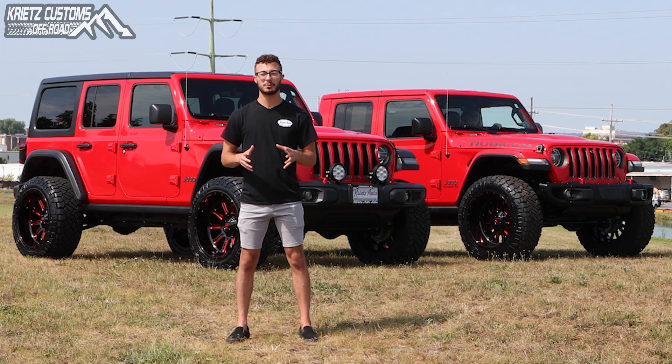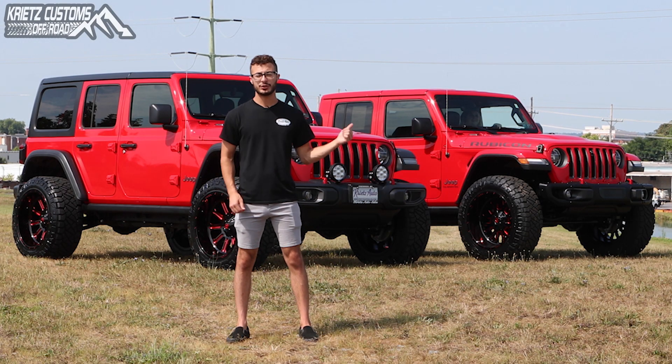What's up guys, this is Isaac from Grice Customs and today we're looking at the difference between a Jeep Wrangler and a Jeep Gladiator.